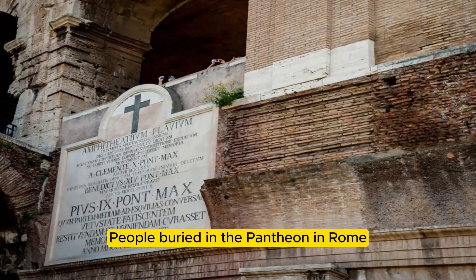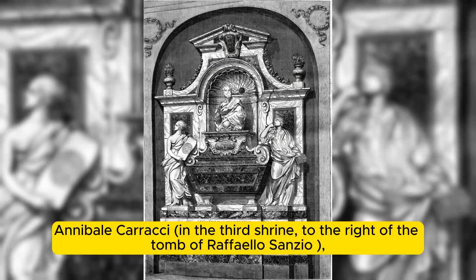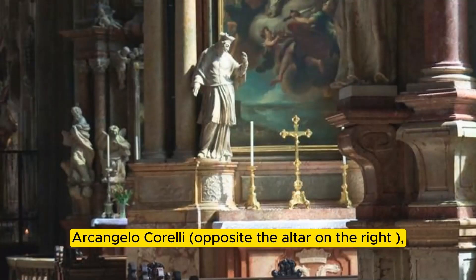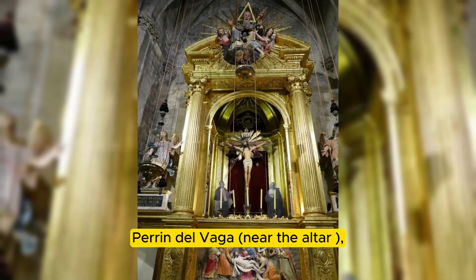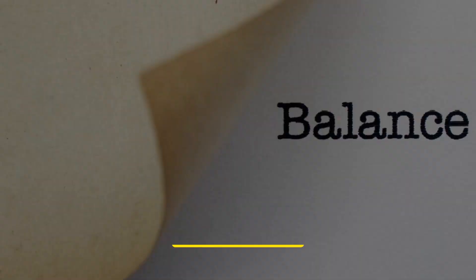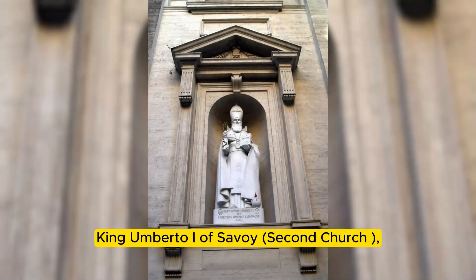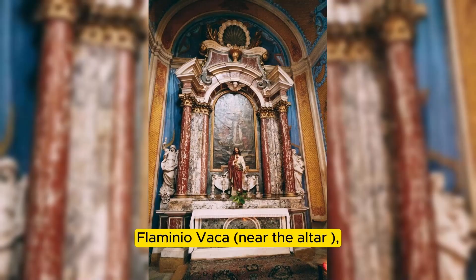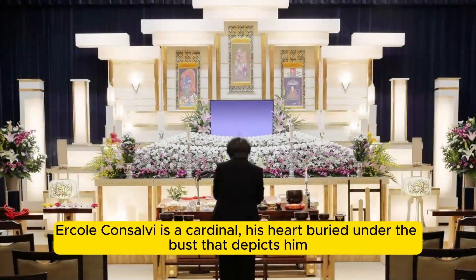The following people are buried within the Pantheon: Jacopo Barozzi da Vignola; Annibale Carracci in the third shrine to the right of Raphael's tomb; Arcangelo Corelli opposite the altar on the right; Giovanni da Udine; Queen Margherita of Savoy; Perino del Vaga near the altar; Baldassare Peruzzi; Raphael Sanzio in the third shrine; King Umberto I of Savoy; Flaminio Vacca near the altar; King Vittorio Emanuele II of Savoy; Taddeo Zuccari near the altar; and Cardinal Ercole Consalvi, whose heart is buried under the bust that depicts him.